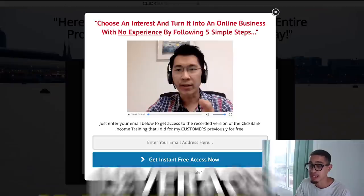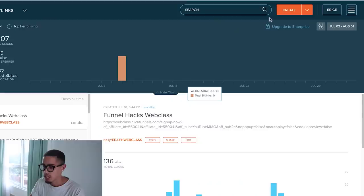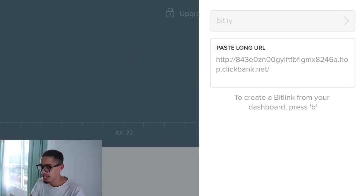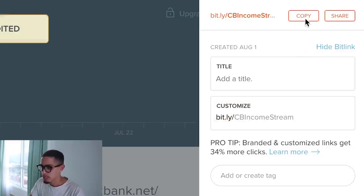We're going to leverage bad offers later. First, let me get my affiliate link — press Promote and create a link. Now this is a very ugly link that looks spammy and scammy. So I'm going to use Bitly to create a cleaner link. I'll put 'CB income streams' as the custom name, save it, and copy that link.